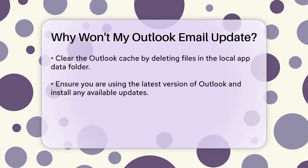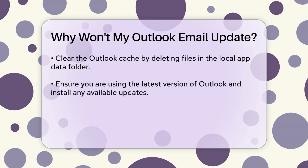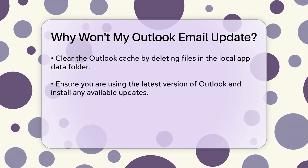Cached data can also cause sync problems. To clear the Outlook cache, close Outlook, press Win+R, type %LocalAppData%\Microsoft\Outlook, and delete all files in the folder. Then reopen Outlook.